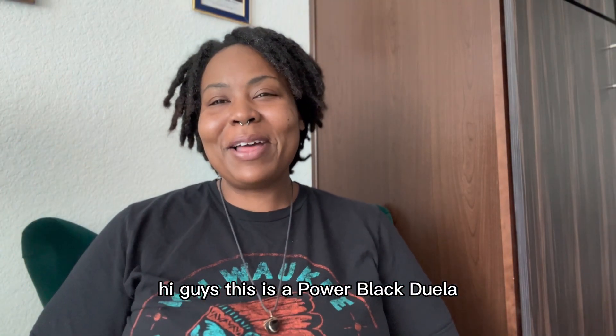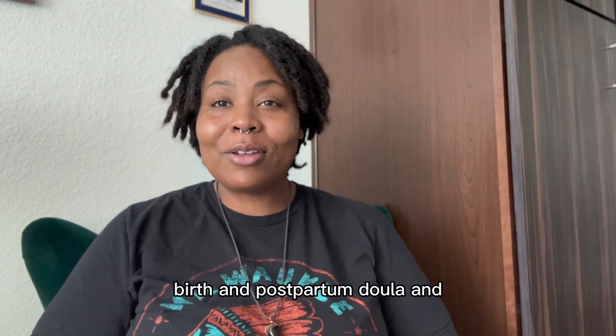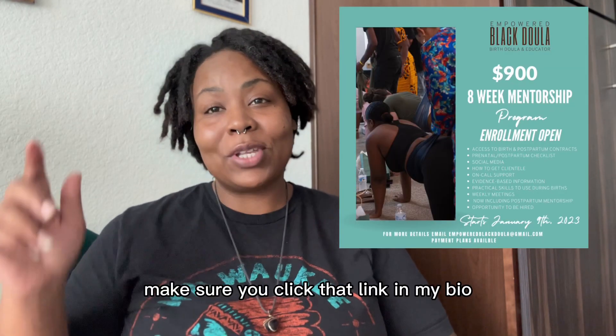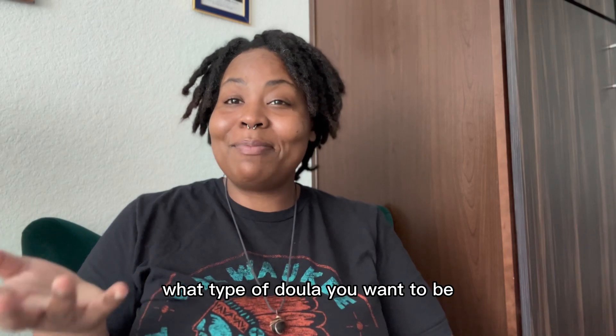Hi guys, this is Empowered Black Doula. My name is Keisha. I am a childbirth educator, birth and postpartum doula, and also a mentor. If you're ever interested in my mentorship program, make sure you click that link in my bio so you can set up your 15-minute discovery call so we can get to know what type of doula you want to be.